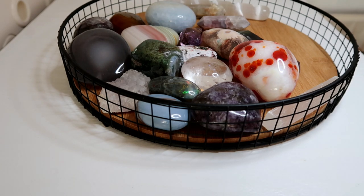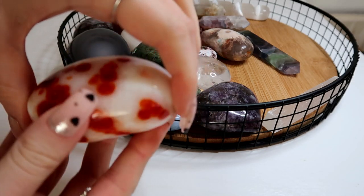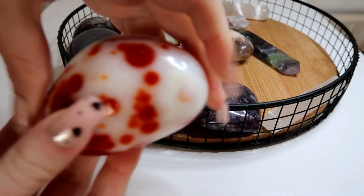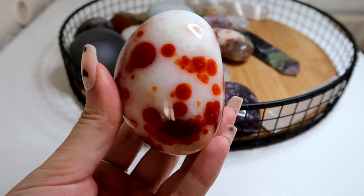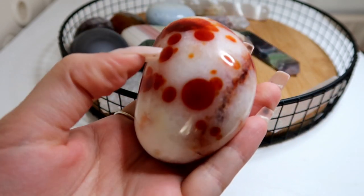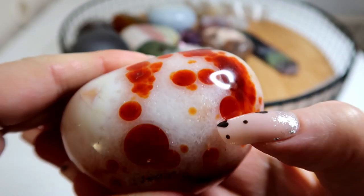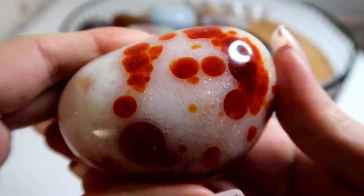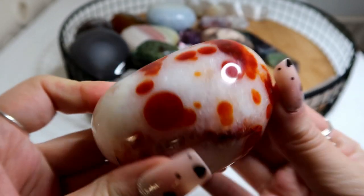Moving on to my palm stone tray. These are the crystals I use to meditate with because they're a really good size and shape to fit in my hand. I'm going to start with my absolute favourite — this palm stone is a carnelian. If you can see here, it kind of looks like blood splatter. I do like my horror films, vampires and all that creepy stuff, so this kind of crystal is right up my street. It just has the most beautiful circular red patterns.